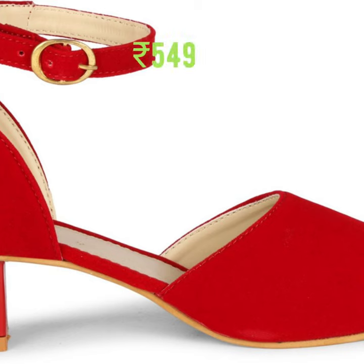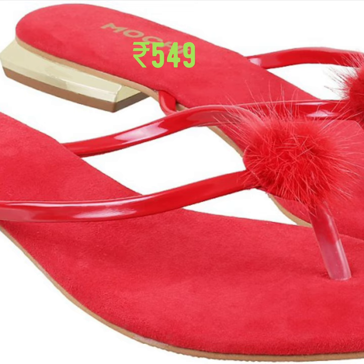Next is a Mochi company sandal with a casual block heel slip-on flat. Next one is a casual 2-inch block heel.